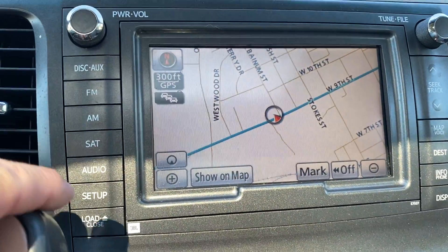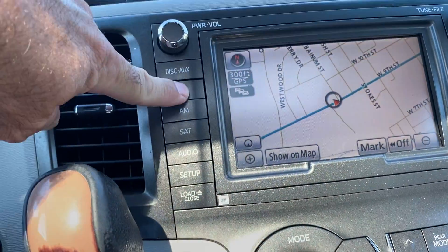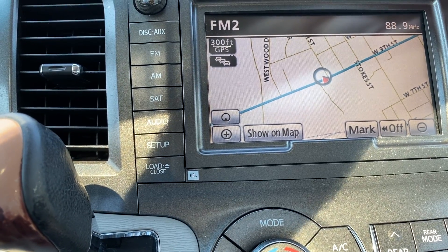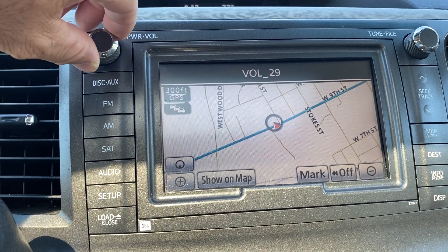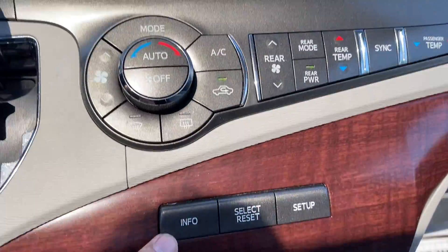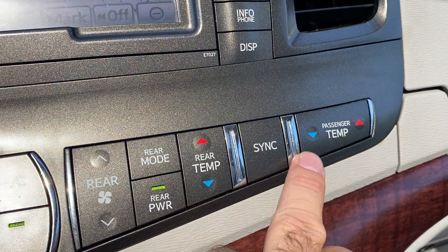We do have navigation and a backup camera. Here are your heated seats and the DVD player is down here. The radio has a really nice stereo system. Up here you have your temperature display, your range sync, fuel mileage, and info readouts. Here's your auto climate control — all your fan and AC controls, rear temperature modes, and rear fan. You can sync both front and rear — it's dual climate control.